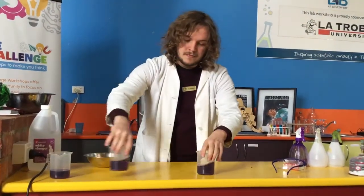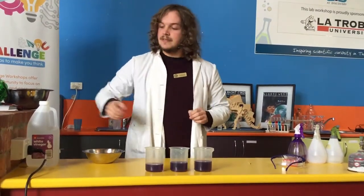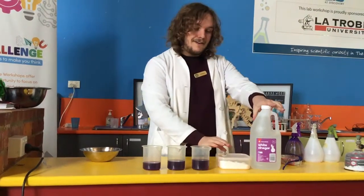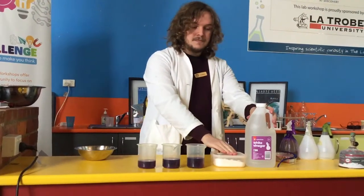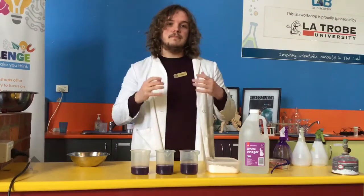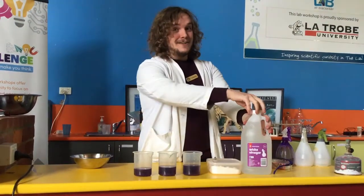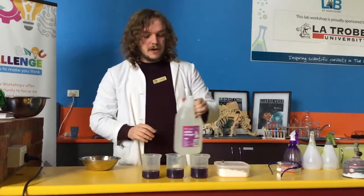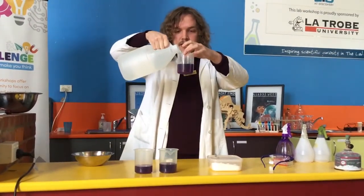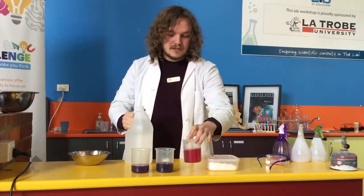This liquid has a very special property — when we expose it to an acid or a base, something very amazing happens. We have here two very household, very safe acids: our vinegar and our bicarb soda. Vinegar is just something we can put on our fish and chips. Watch very closely as I'm going to put our acid — being vinegar — inside one of our cabbage solutions. Oh my god, how beautiful is that? It changed to a beautiful red colour!